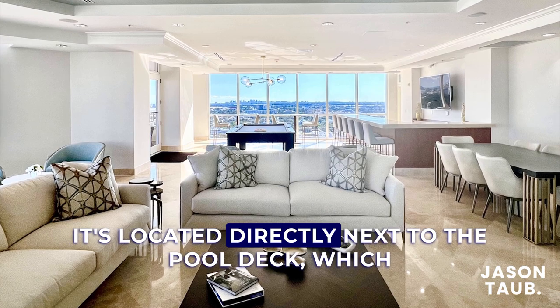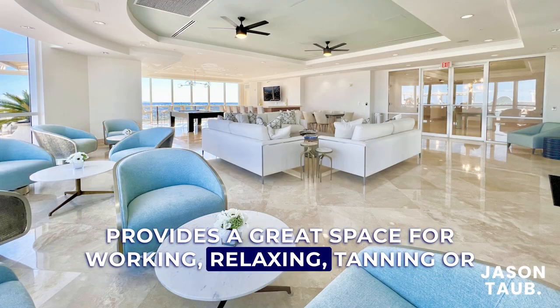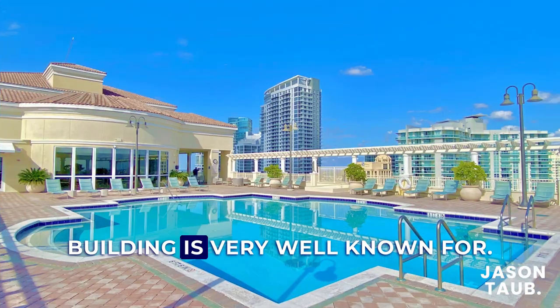The rooftop party room is located directly next to the pool deck, which provides a great space for working, relaxing, tanning, or enjoying spectacular city, river, and ocean views that the building is very well known for.